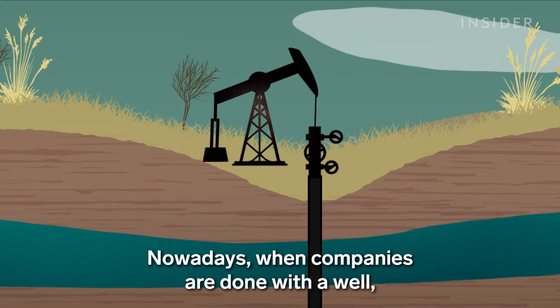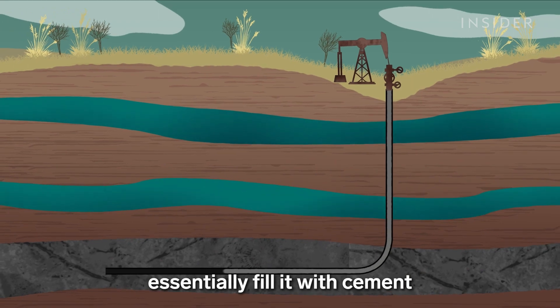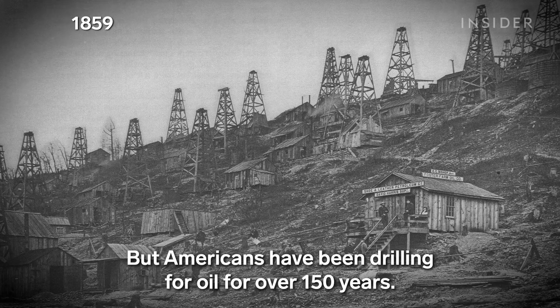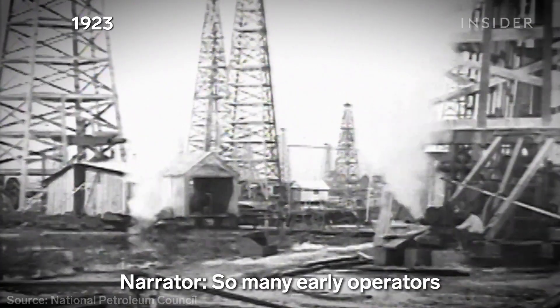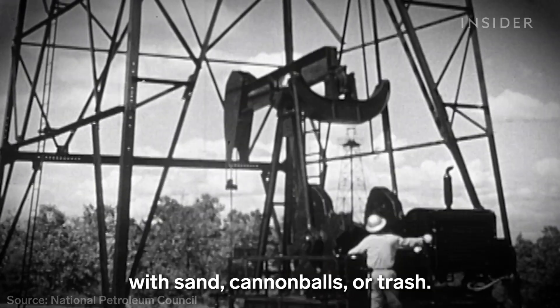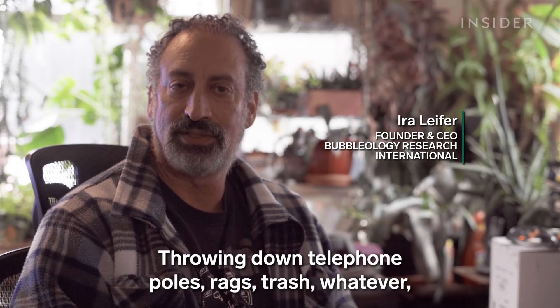Nowadays when companies are done with a well they're required by law to plug it — essentially fill it with cement before abandoning it. But Americans have been drilling for oil for over 150 years before there were any regulations of any kind. Many early operators before 1950 would simply fill the holes with sand, cannonballs, or trash — throwing down telephone poles, rags, whatever just to jam it up.